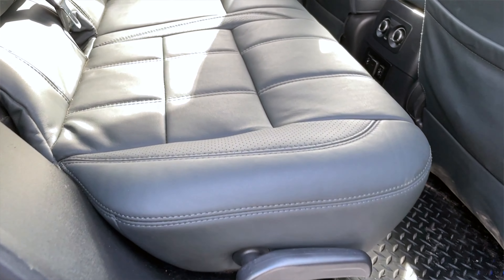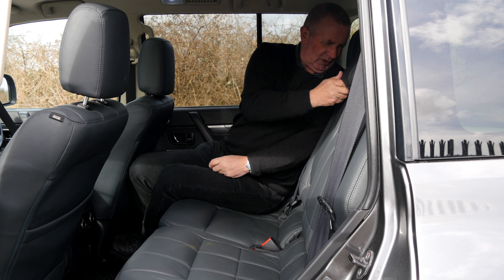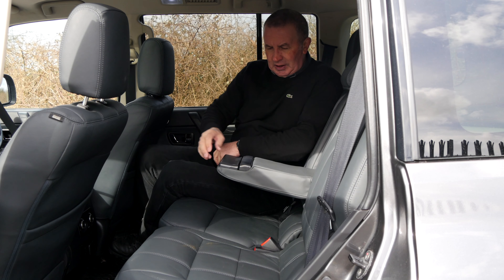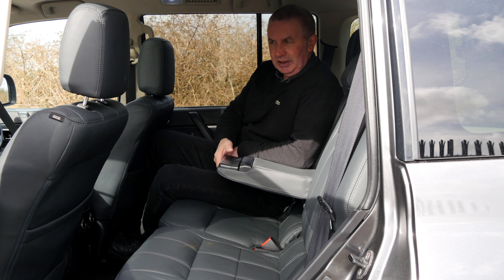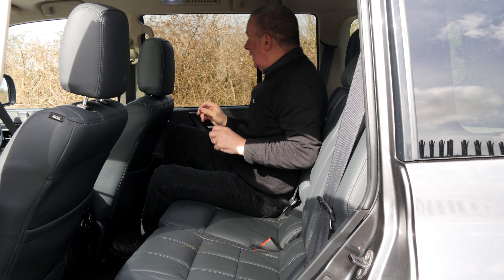Perforated outer sections on the leather — really, really nice. In the back there's an armrest that comes forward and cup holders. Really nice in the back.